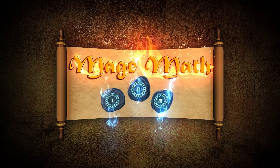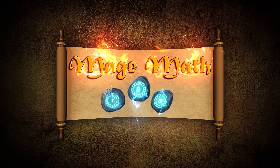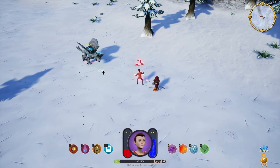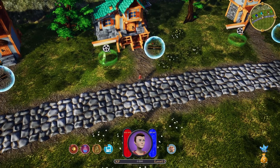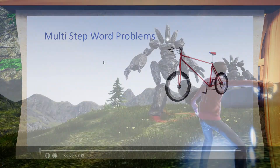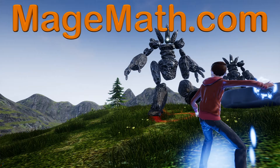Hey there, before we jump into the video, I want to tell you about our math video game called MageMath. The game will help your child feel more confident in math, and our math videos are inside the game to really help your child succeed. You can find the game and all our videos at MageMath.com. There will be a link in the description as well.